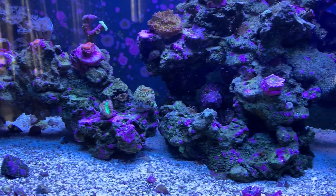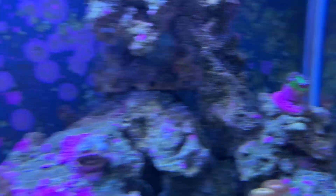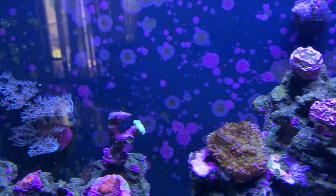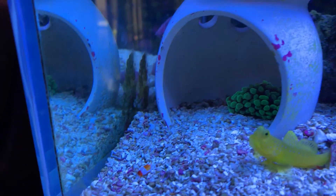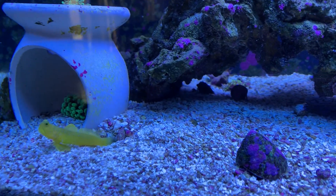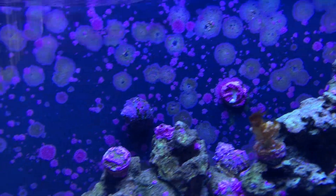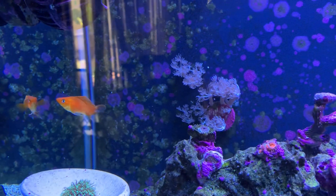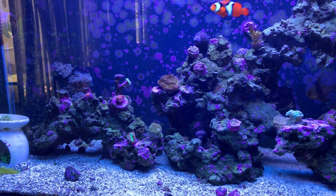I would like to get the Duncan to come back, and these acans — I guess they're lords or acan lords — and that trumpet or candy cane. Those have gotten smaller, and the frogspawn or hammer coral I could try to pull out and put in the corner so it gets some light — it's just floating around puffed up and happy. Those star polyps came off the back wall and never spread — they just popped off from the current and are hanging out, maybe attaching to a rock. The zoas are staying pretty much the same — nothing's taken over like I expected except coralline algae, but it's not bad.